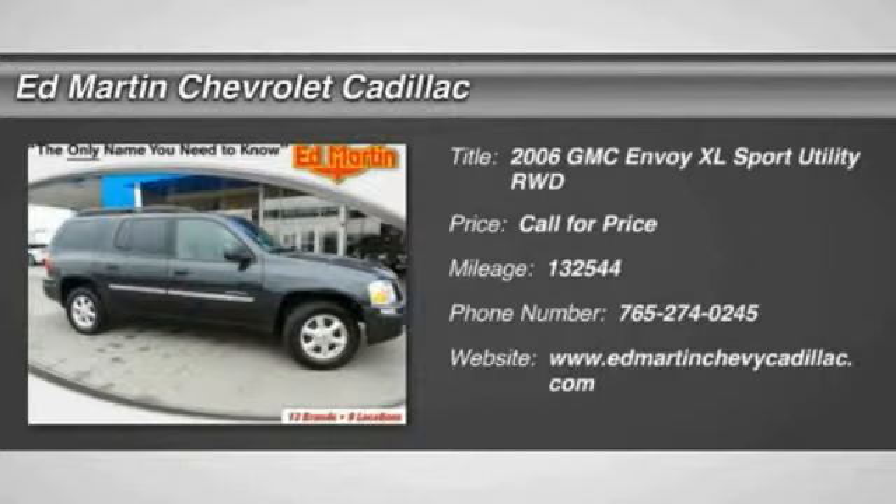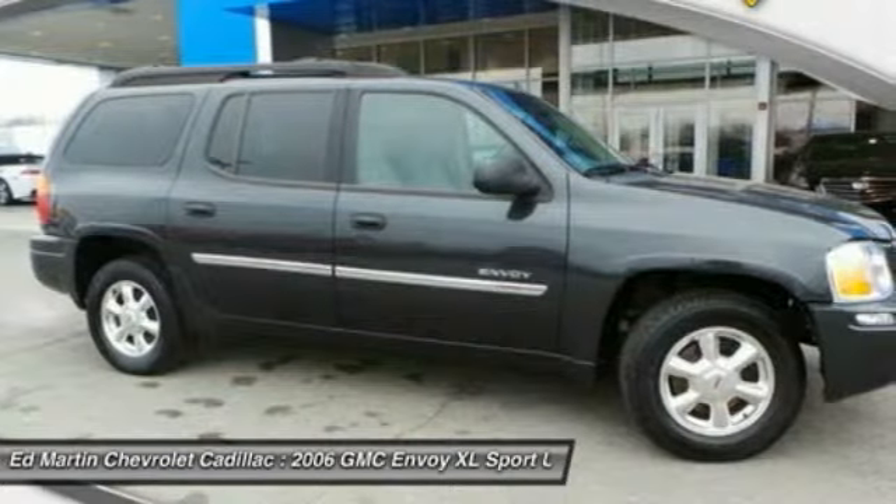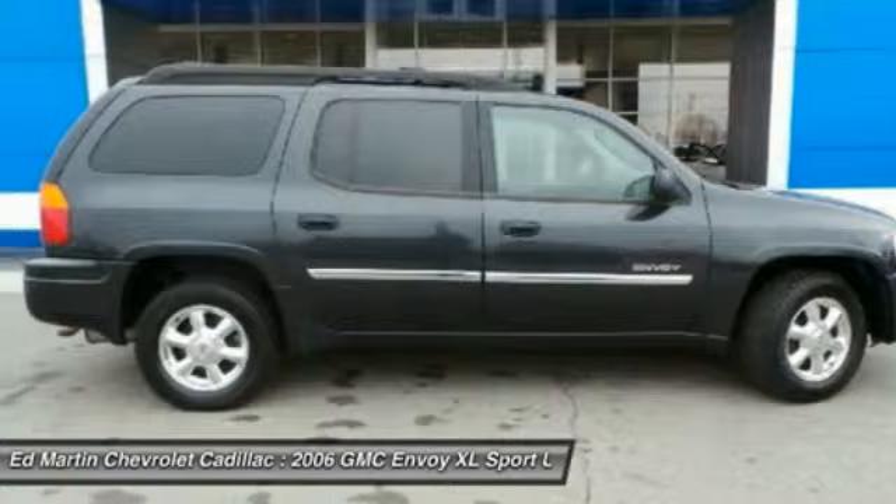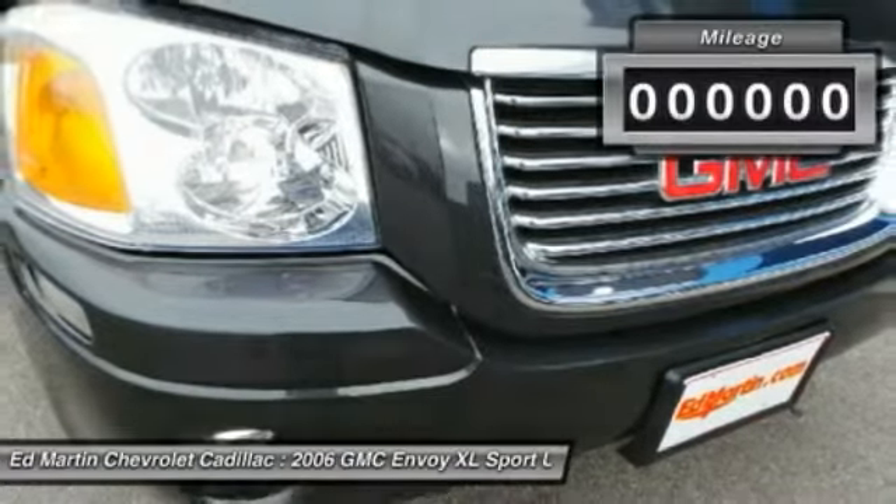The 2006 Envoy XL. The GMC Envoy XL has an extended length 7-passenger seating that features 3 rows of seats. An extra smooth ride is part of the Envoy XL's attraction.